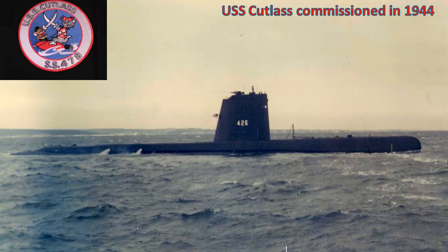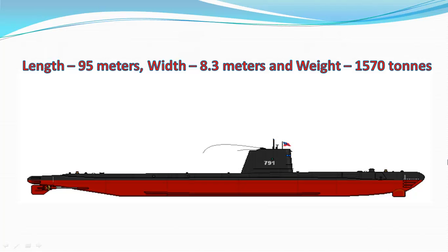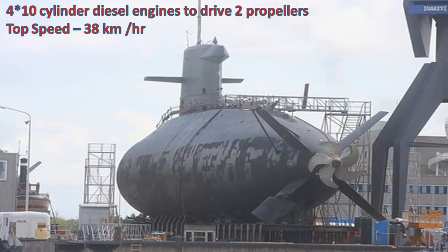Initially this submarine was USS Cutlass and it was launched on November 5, 1944 during World War II. Later in 1974, the United States sold her to Taiwan. This submarine is 95 meters in length, 8.3 meters in width and has a total weight of 1,570 tons. It uses four 10-cylinder diesel engines to power its two propellers and its top speed is 38 kilometers per hour.